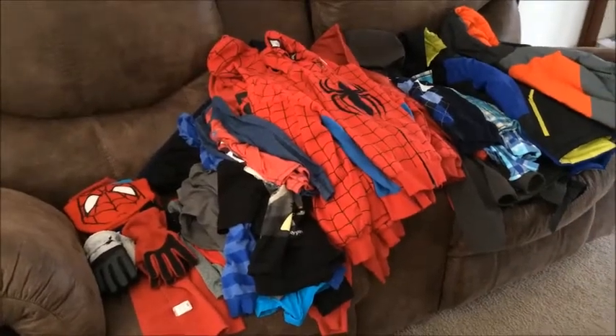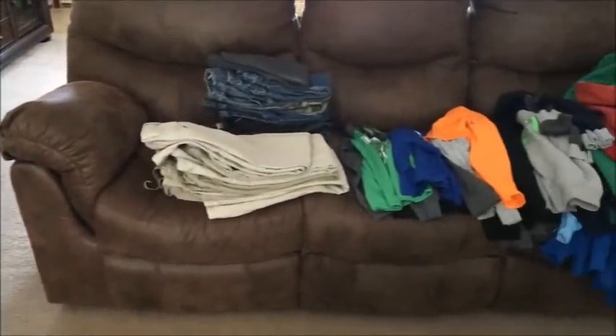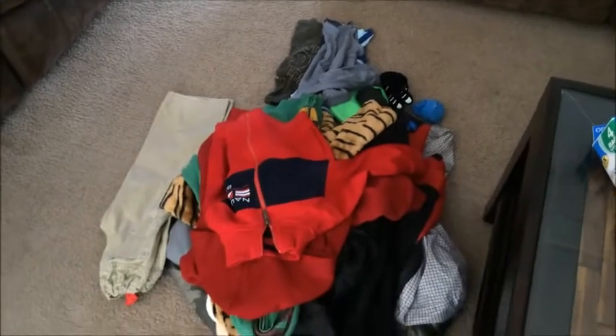Hi guys, we're back. After about 10 minutes, the boys and I were able to go through each and every piece of clothing. Everything that you see on both the couches is everything that they chose to keep, and everything that you see here are all the items that they chose to donate.